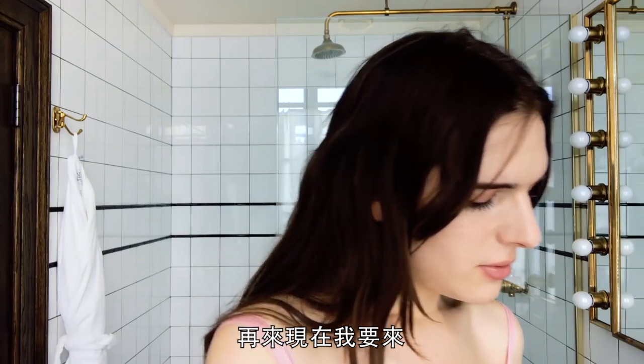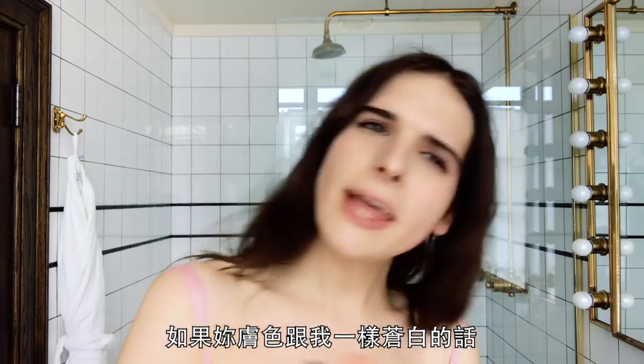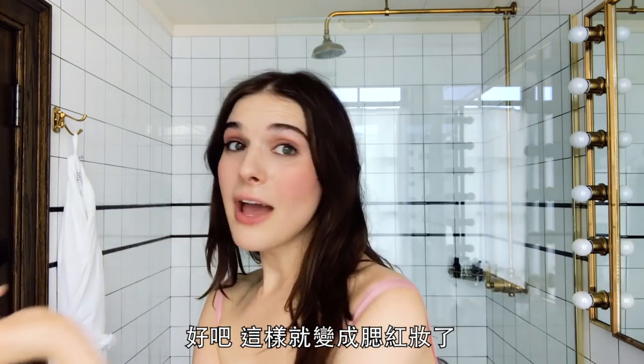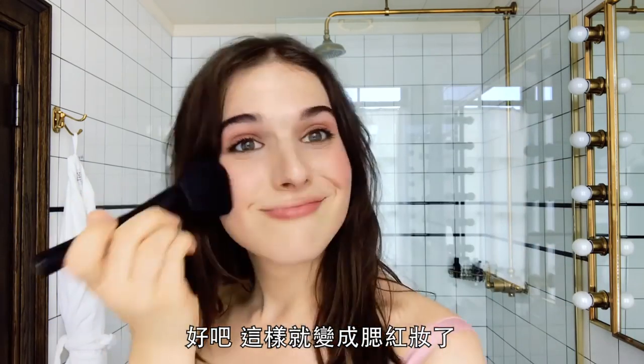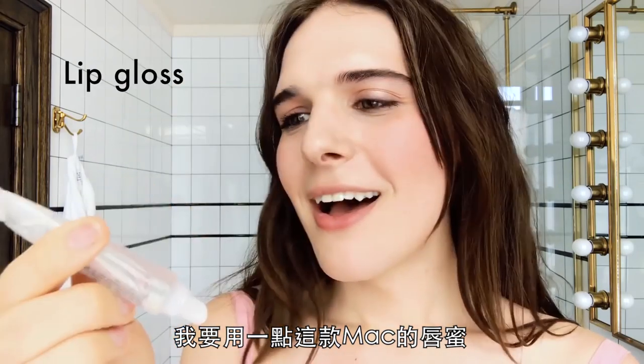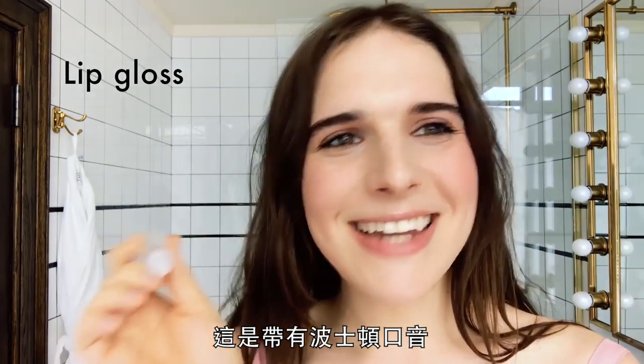So now I'm just going to do just a little hint of blush. If you're super pale like me, you don't want to use too much. Okay, so this turned into a blush look. I'm going to use a little bit of this MAC lip gloss — not being confused with lip gloss, it's lip gloss with a Boston accent.